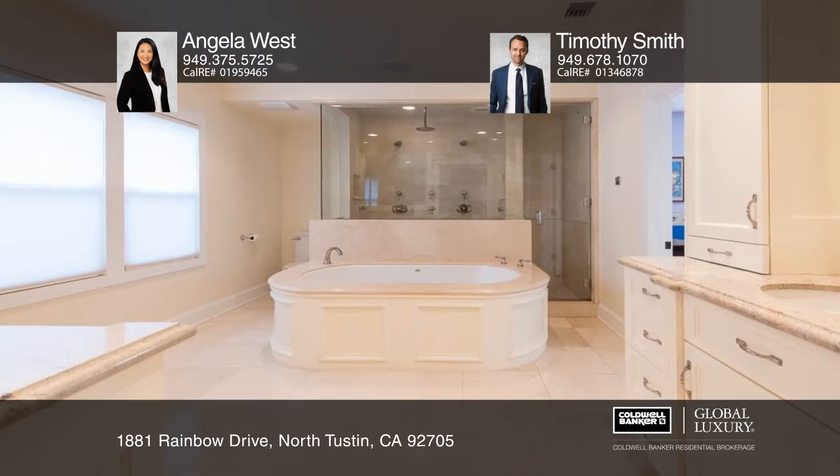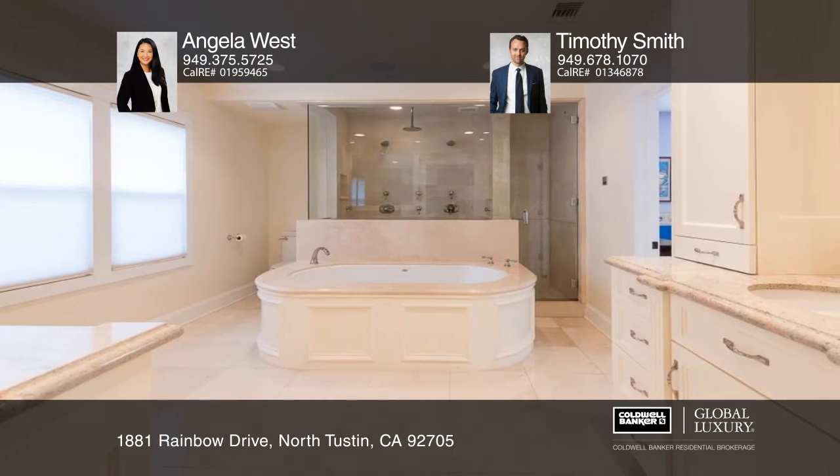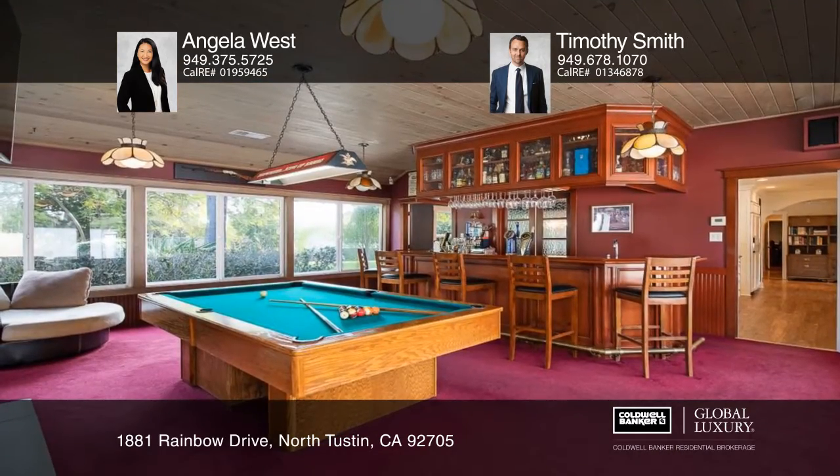Other features include a steam shower in the master bath, a wine cellar, a lounge area with a built-in bar, and a home theater.